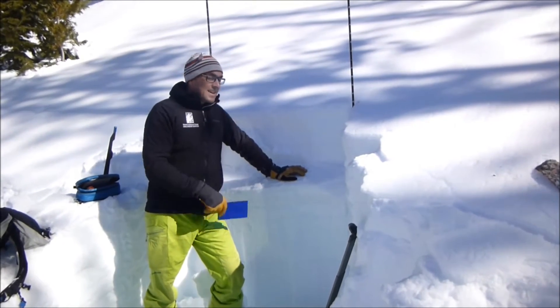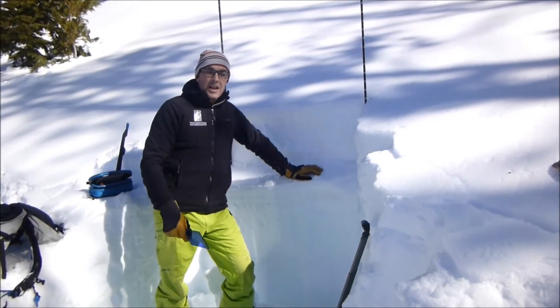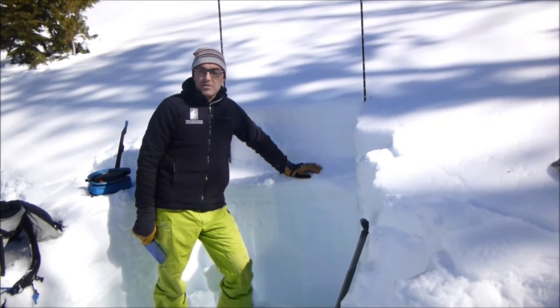So dig down a foot to two feet. See if you can find this, because we've got facets around an ice crust that's propagating. And this is our main concern for stability.